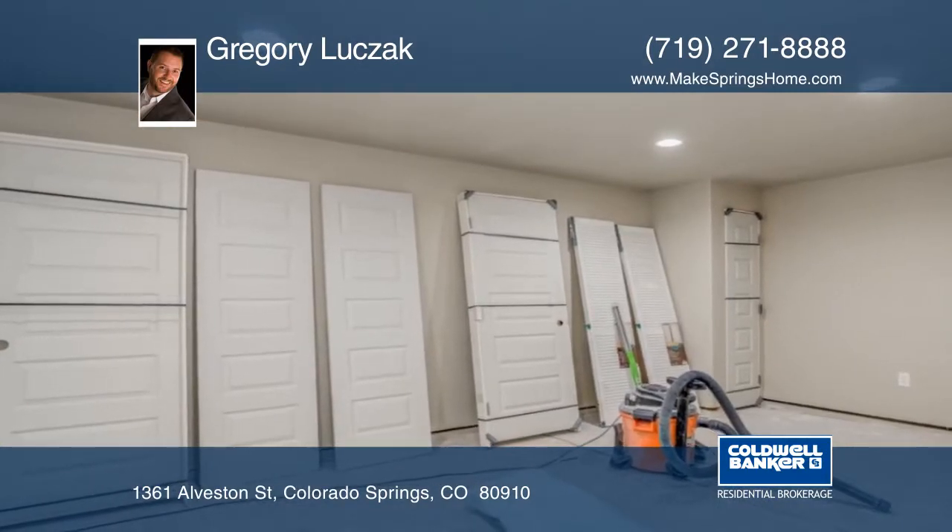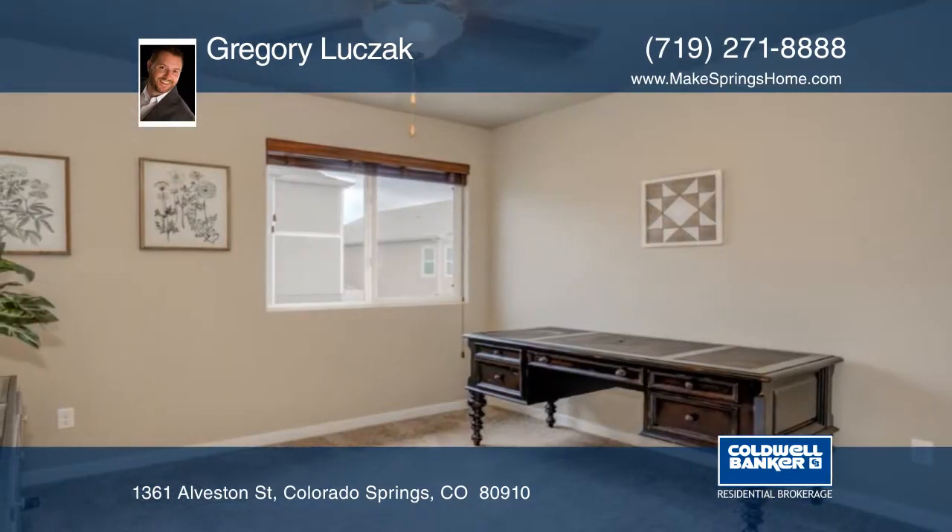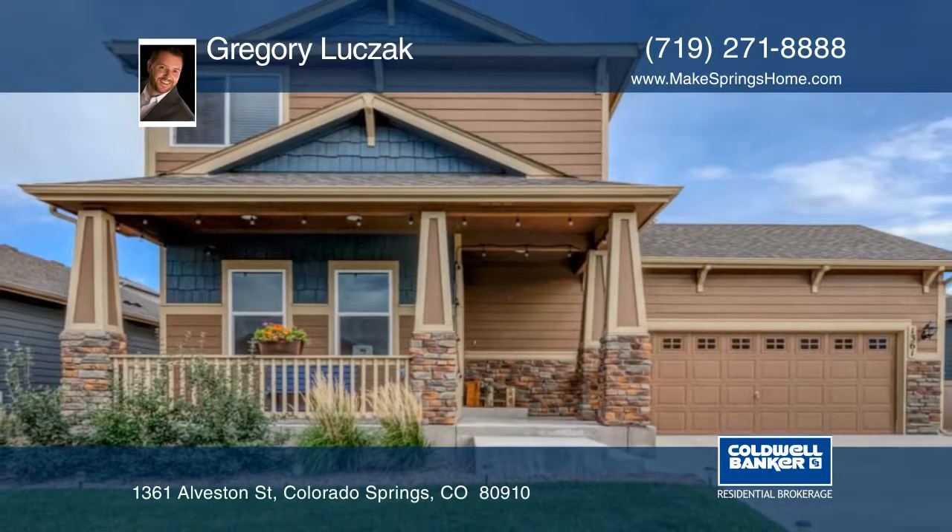This home will be a great addition for those wanting privacy, character, and more. Make this home yours with a call to Gregory Luke Sack.